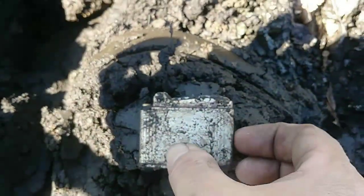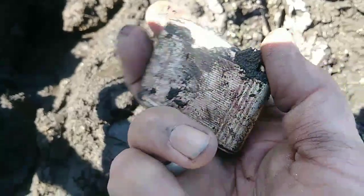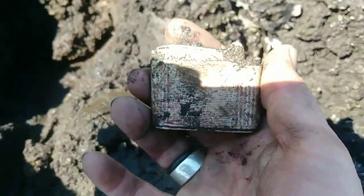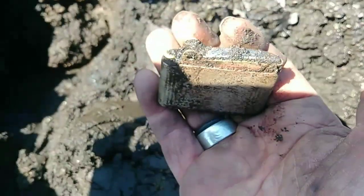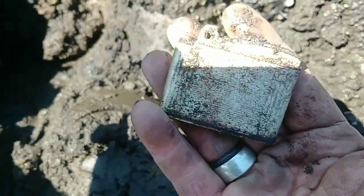Really old lighter — it's missing the striker I think, but I'm liking that. I've got a nice little collection of lighters — that will look good in it.